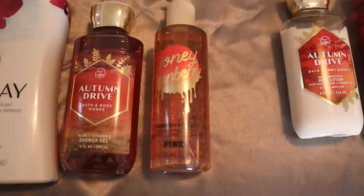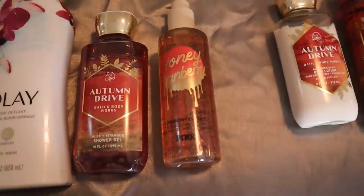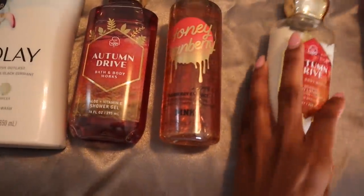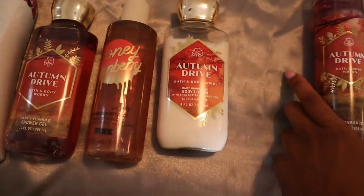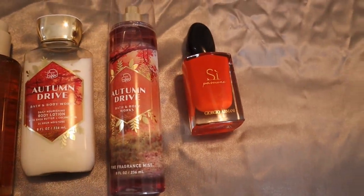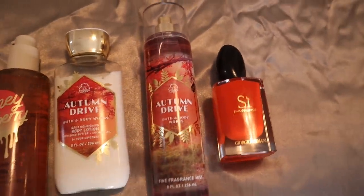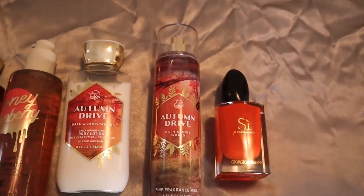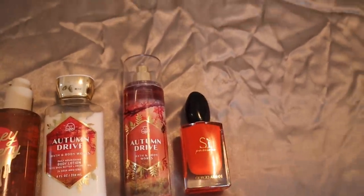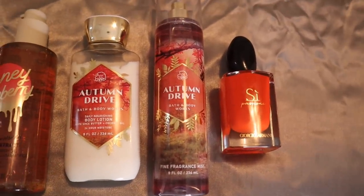When I get out of the shower, I follow up with my Honey Cranberry Body Oil from Victoria's Secret PINK. The combination of raspberry and cranberry together just smells sexy and sensual — it's like the perfect fall fruity combination. Then I go on top with my Autumn Drive lotion, spray myself down with the Autumn Drive Fine Fragrance Mist, and then finish off with Giorgio Armani Si Passione. This combination — Si Passione with Autumn Drive — mind-blowing, so good.